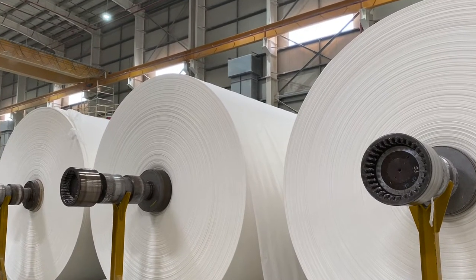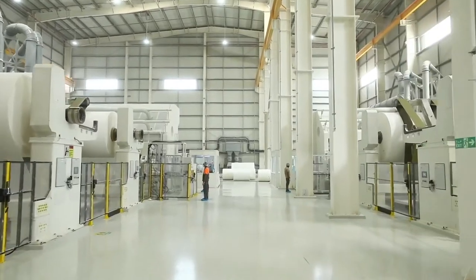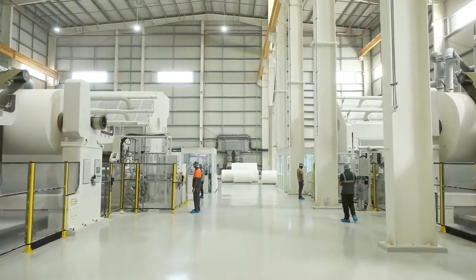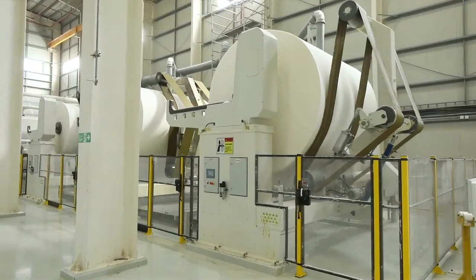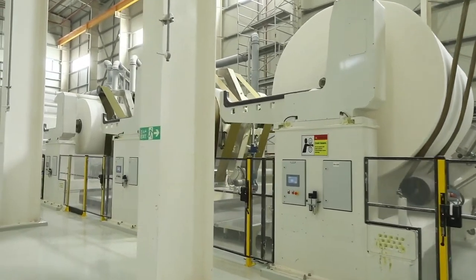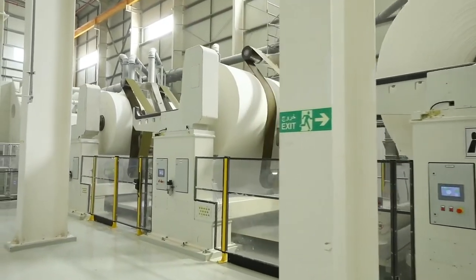The mill also houses a de-inking plant to produce super-commercial, commercial, and brown tissue recycled grades of tissue paper. CPM's products are FSC certified and are actively marketed in the UAE and its surrounding regions.